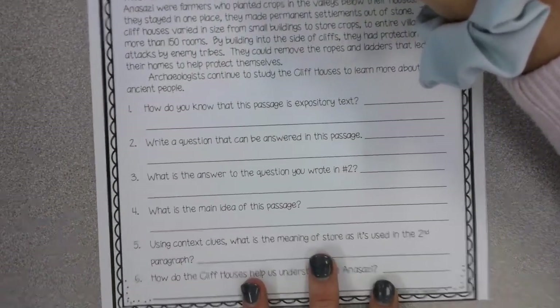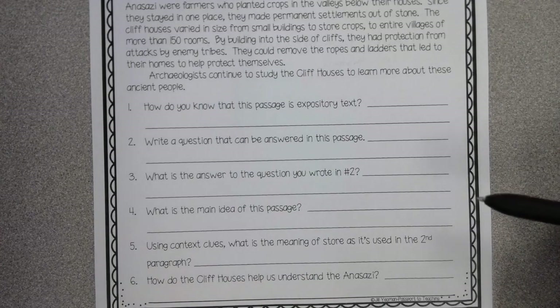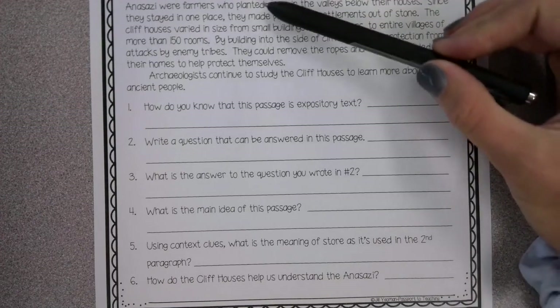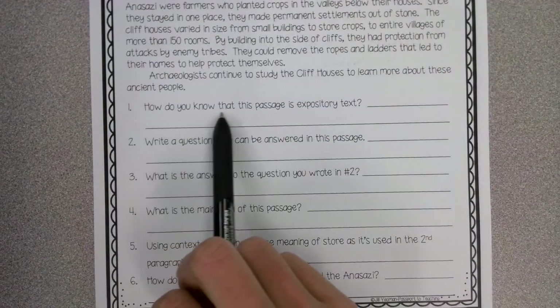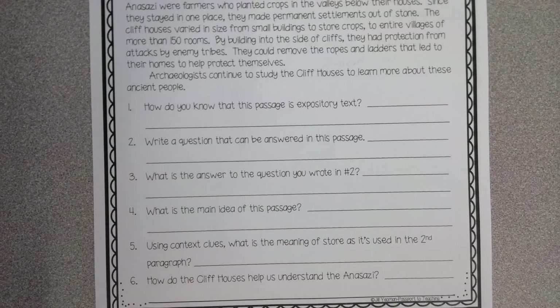Now this worksheet is how you're going to prove to me that you are understanding our reading strategies for this week. A lot of this you're going to do by yourself. Remember, you can reread everything up at the top to help you. Question one: how do you know that this passage is an expository text? Remember, we learned that expository texts are texts that help us to understand more about a topic.